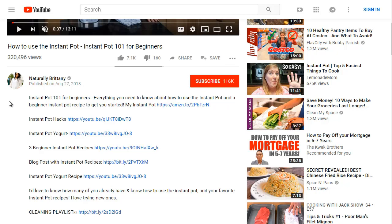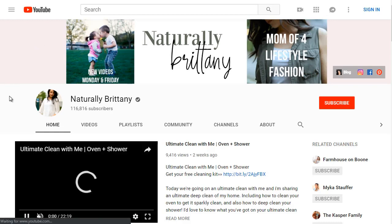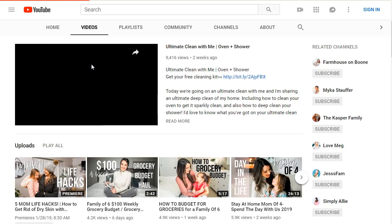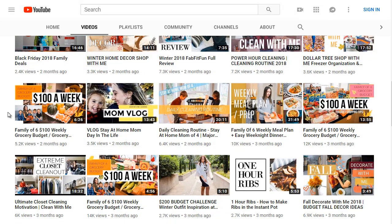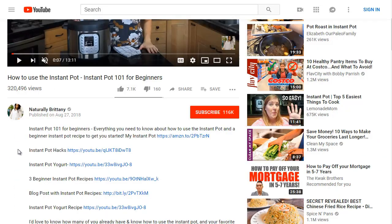We can dig deeper by looking at the full YouTube channel. When doing competitive research, it's not just that particular video — it's the whole channel and the authority it holds. NaturallyBritney has 116,000 subscribers and many videos on cooking, budgeting, and grocery — a lot of very similar, related content.